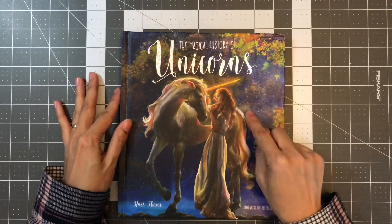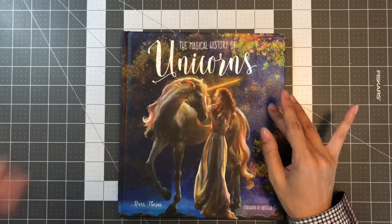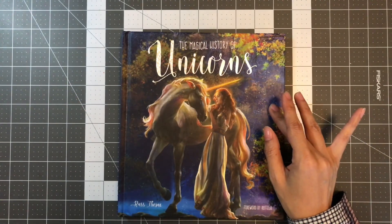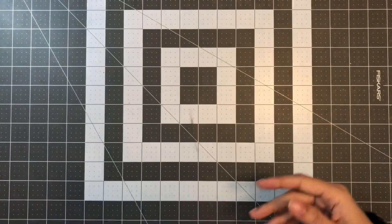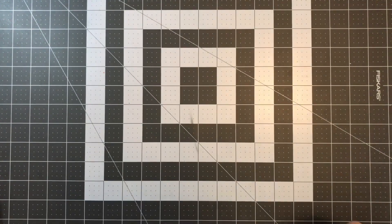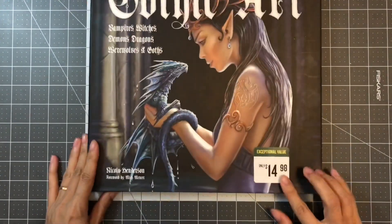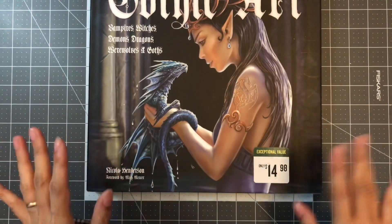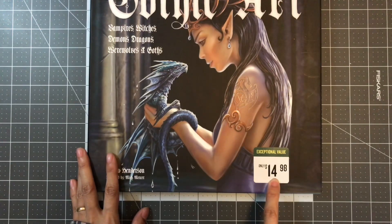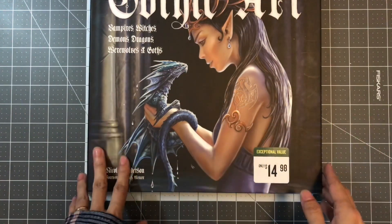There is also The Magical History of Mermaids, but it wasn't available at my local Barnes and Noble. You can get it through their website or app, or if it's not at your local store. The next art book I want to share is Gothic Art. The price is $14.98, and I believe on Amazon it's around $29.99 to $40 — it might be around 50% off.